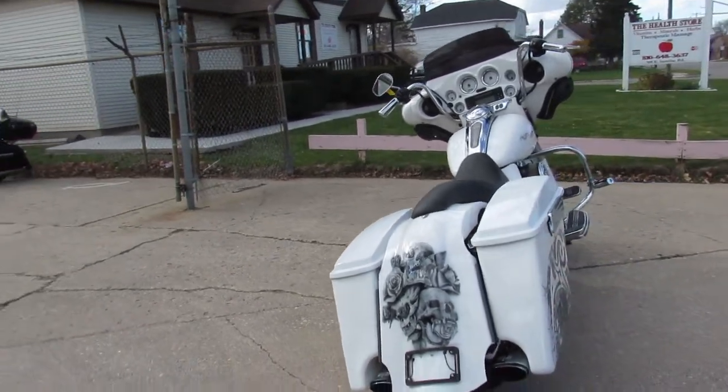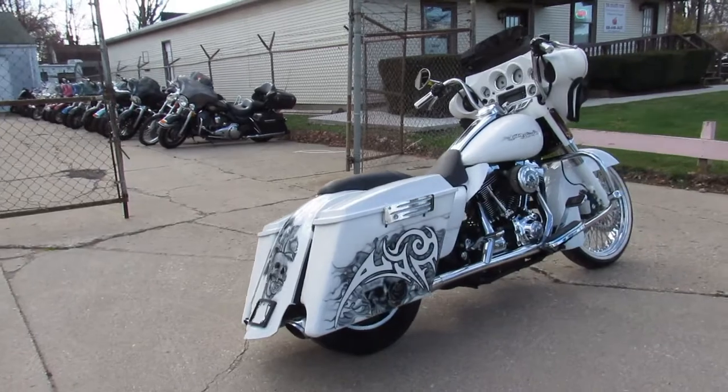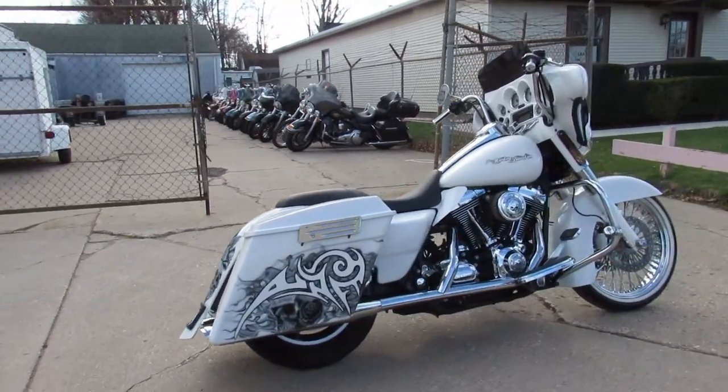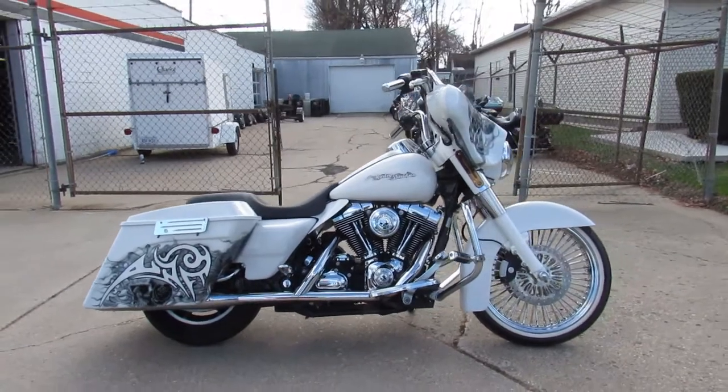Somebody invested a lot of time and money into this bike, and you can own it. 2008 Street Glide — guaranteed financing guys, we got layaway programs, your trades are always welcome. Call us at 810-648-9500.